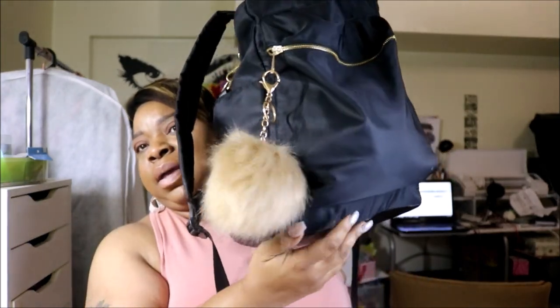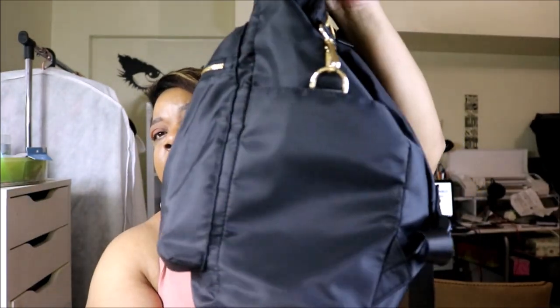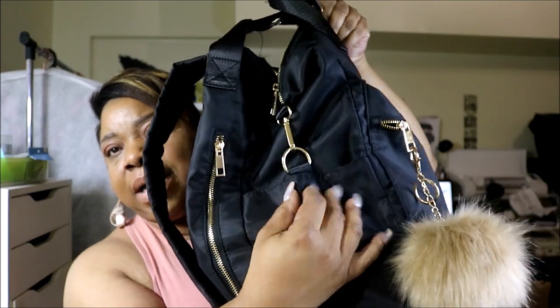Hey friends, welcome back to my channel! Today I'm doing a 'what's in my bag' video. I got this bag mainly to carry with me to planner meetups — I've only been to one. This is what it looks like, and I have the little fuzz ball on it. It comes with a front pocket, a side pocket here, another side pocket, and a back slash pocket, which I have nothing in.